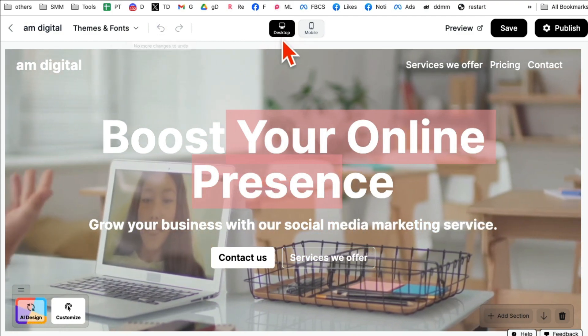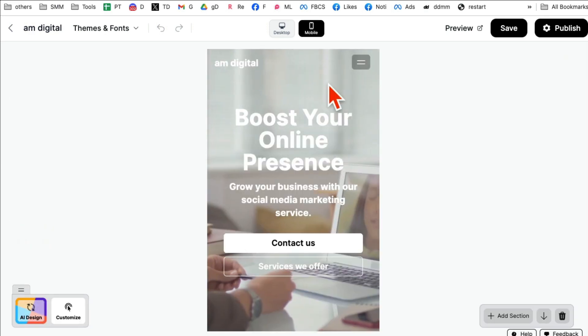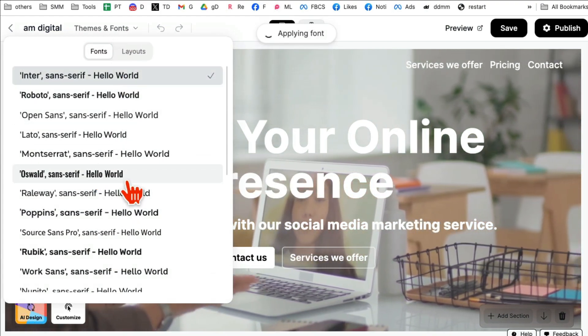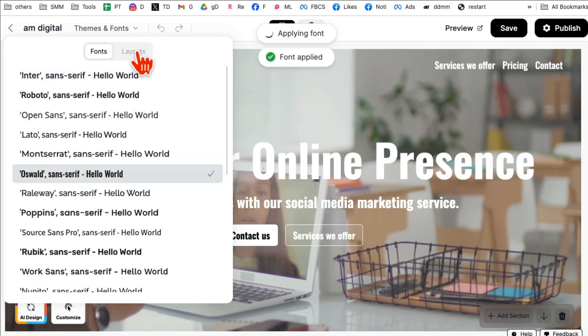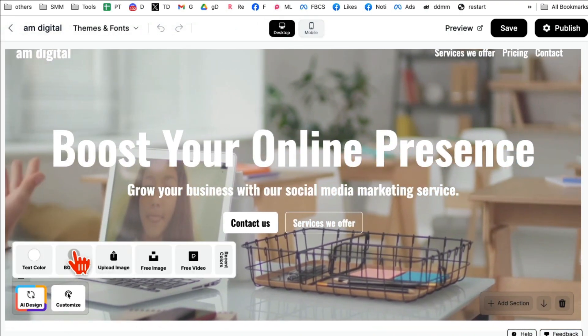Let's look at all the customization options. First, this is the desktop view, and if you want to look at the mobile view, here is your mobile website — it's perfectly mobile optimized. If you want to use different themes and fonts, you can pick different fonts from here. If you want to select a different layout, you can change the layout. My favorite feature is actually right here.